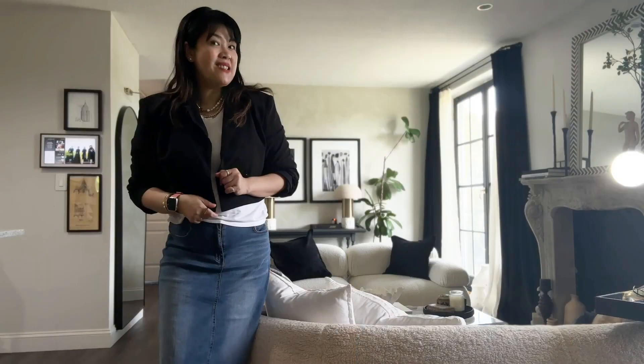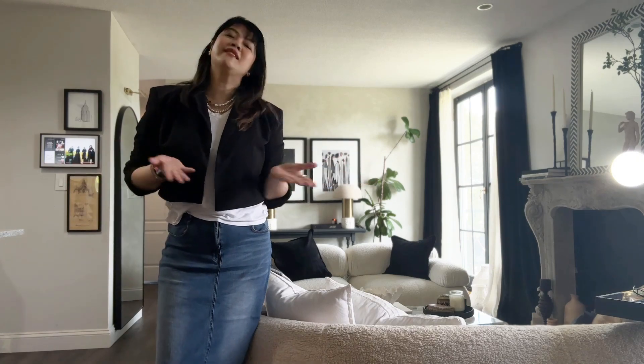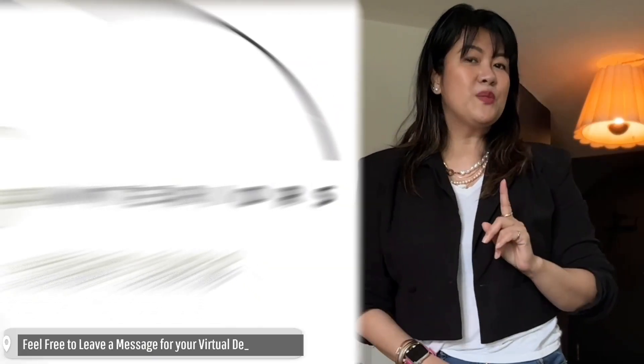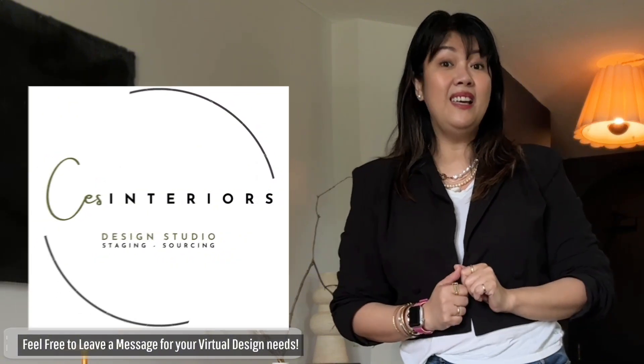I hope you liked this video — it's a quick one because it's a quick and easy tip. It's so doable; anybody can do this. Thank you so much for watching. Please don't forget to hit that subscribe button, share it with your friends and family. Until the next one — love and light to all. Remember: style is what you make or break. Bye!